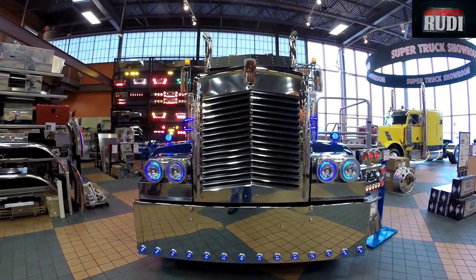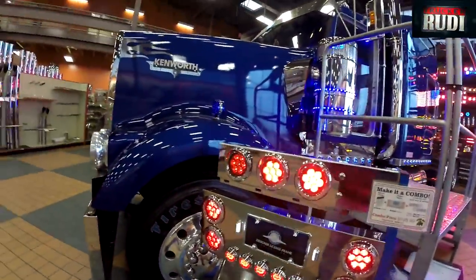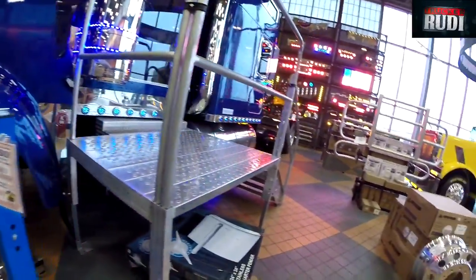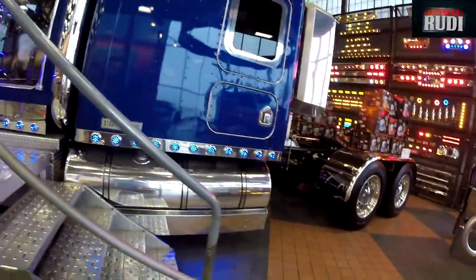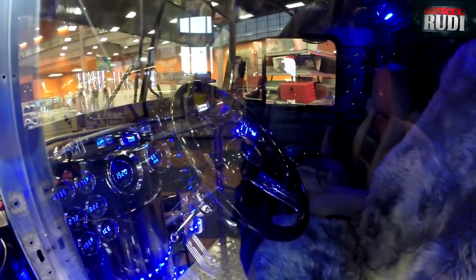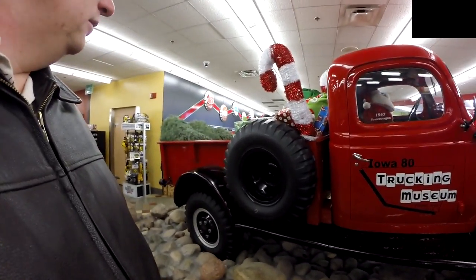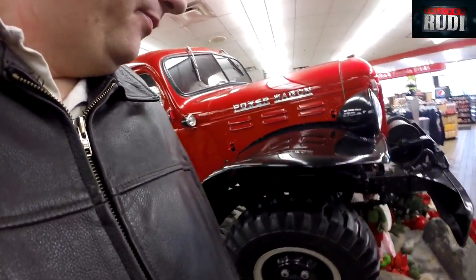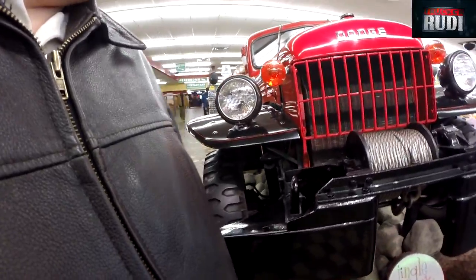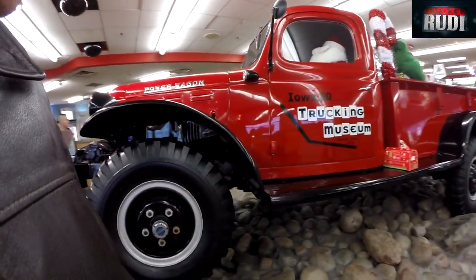Look at that big front grille. Man, have a look at that interior — I don't know if you're going to be able to see it, but there's all kinds of clocks and everything in there. Look at this truck — all Christmas ready. It's an old classic tractor. They even got a winch on it. That's beautiful — you got them sitting right here on the rocks.